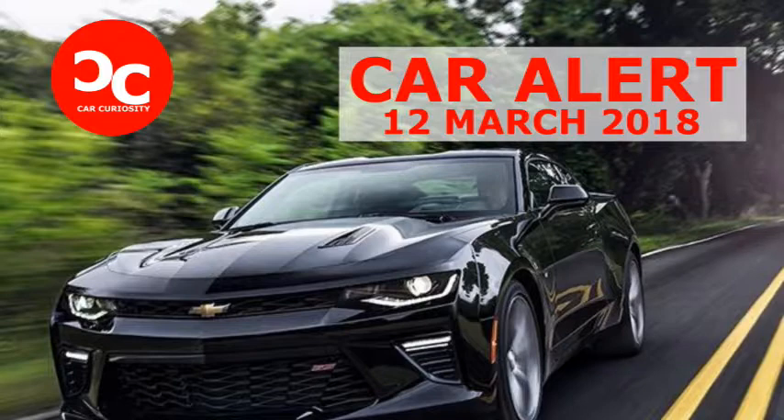It feels like just yesterday the news came out about GM stopping Australian production. This news sees the end to all sorts of great Aussie versions of some favorite vehicles. Since then, only Holden rebadged versions of boring vehicles have been rolling out — the likes of the Astra and Trax come to mind. However, in a new deal, GM is working with HSV to bring some of their best products to the Australian market.